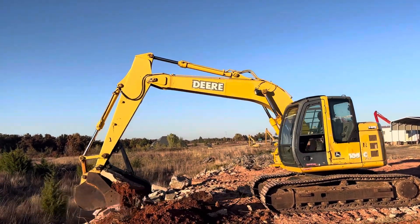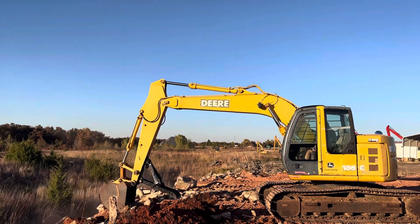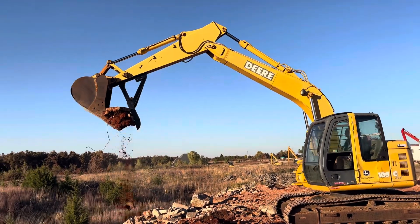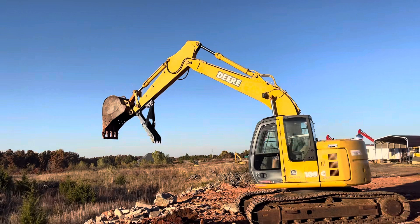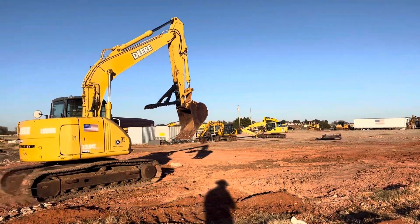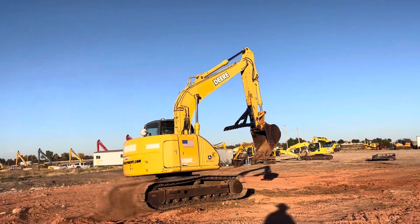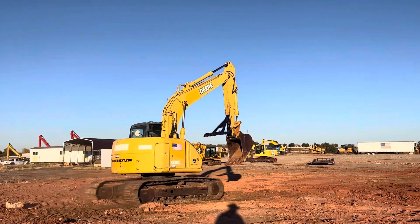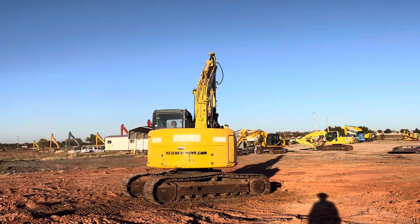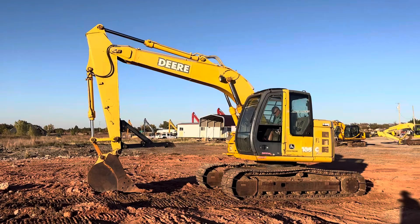We're going to show you the benefit of having a thumb. Here's one example: you've got a big chunk of concrete — the thumb allows you to pinch that concrete and pick it up and move it into a truck, into a dumpster, whatever you need. That thumb can be changed in position — you can actually pin it up and out of the way, or pin it in three different positions relative to the bucket. So if you're grabbing smaller stuff, you can have it closer down; for bigger material, you may need it further out. That thumb does have four tines or fingers as well as serrated edges to help get a real good grip on whatever you're going for.